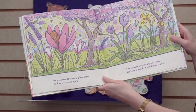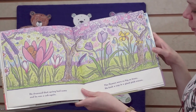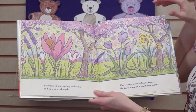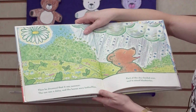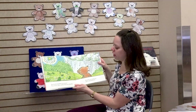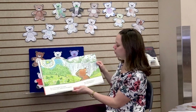He dreamed that spring had come and he was a cub again. The flowers were as big as trees. He took a nap in a giant pink crocus. Then he dreamed that it was summer. The sun was a daisy and the leaves were butterflies. Part of the sky clouded over and it rained blueberries.